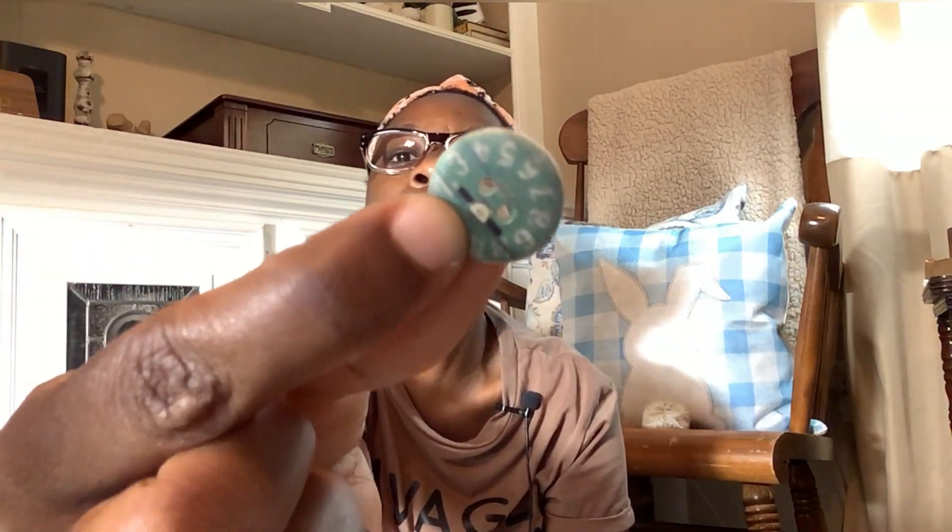I ordered these buttons — I thought they were so cute. They have little clocks on them in different colors, and this one has a clock with little flowers on it. I do like to use buttons on my DIYs. These are really nice — I like these.